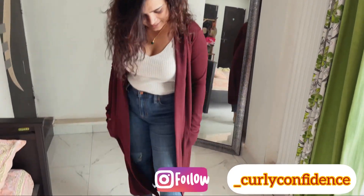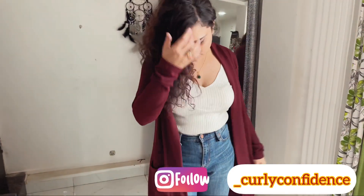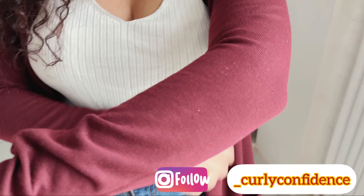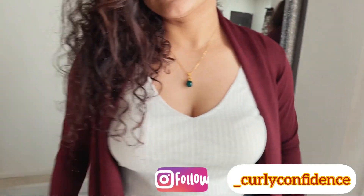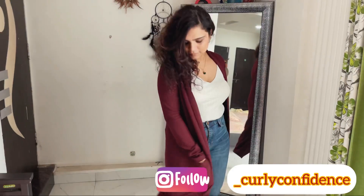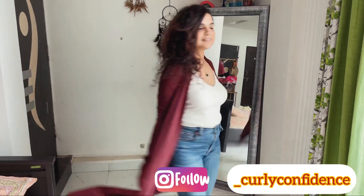So guys, that is it for today. I hope you liked the haul and you will also order something from them. If you liked the video, please don't forget to subscribe to my channel. Thanks for watching the video till the end — see you in the next video, bye and take care!